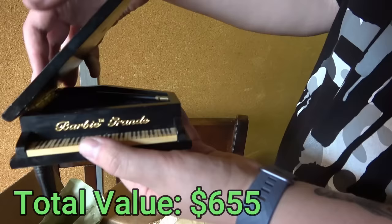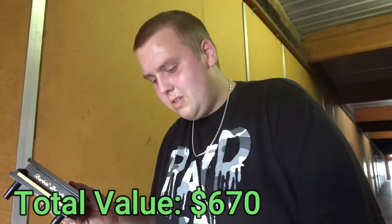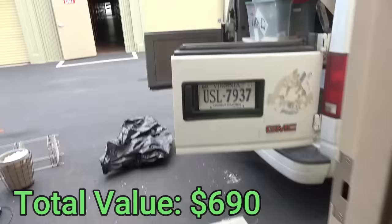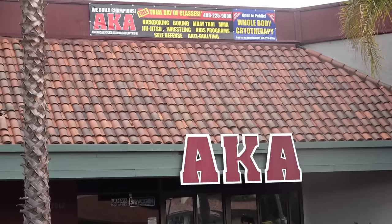Now comes the hard part — trying to get the stuff in the van, which is going to be fun. We're here in San Jose, so as a UFC fan, I had to come by even though nobody's here and see the American Kickboxing Academy — some of the best champions in UFC history. First time I ever got to see that gym in person. Super super cool.